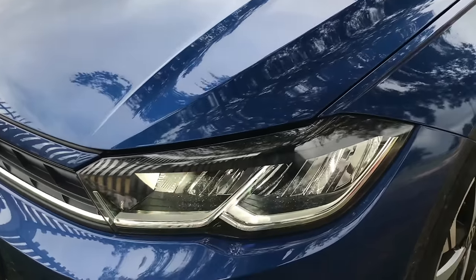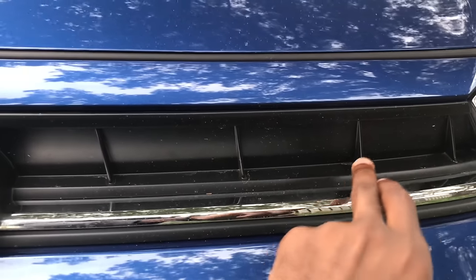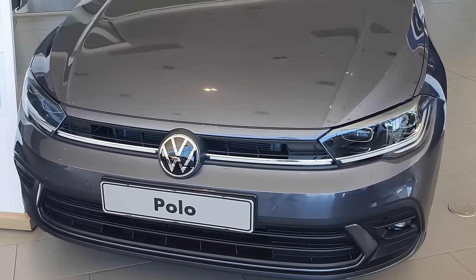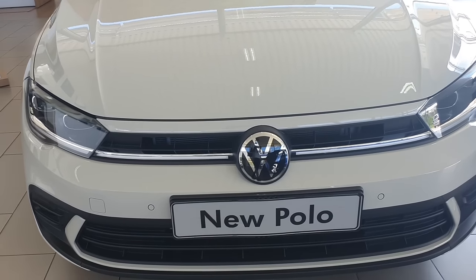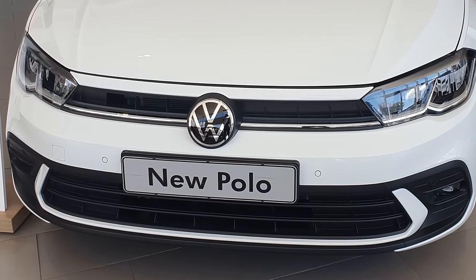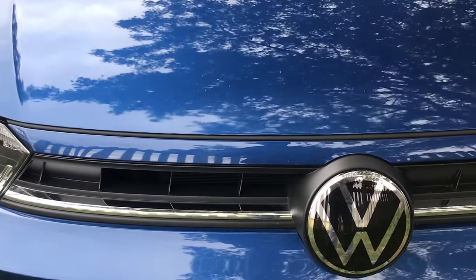I noticed something strange on the grill of the Polo Life I was driving — only three blocks are open for air intake, but on the other side of the VW badge they are blocked. I went back to previous Polo Life videos I recorded and noted that only the ones with IQ lights are open on both sides, whereas the ones without IQ lights are blocked on one side. I'm not sure if this is a design feature, so if you know why, please let us know in the comments.